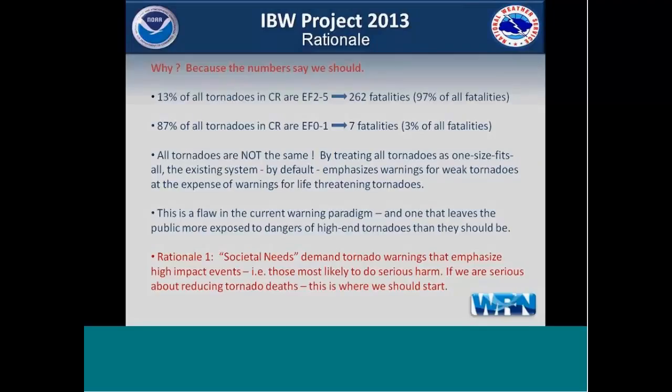All tornadoes are not the same. By treating tornadoes as a one-size-fits-all, and because most tornado warnings are false alarms — most tornadoes are smaller than tornado warnings — we are by default emphasizing warnings for weak tornadoes at the expense of warnings for life-threatening tornadoes. That's a flaw in our current warning paradigm.